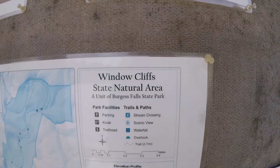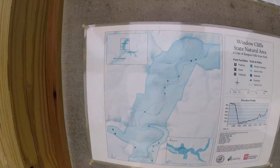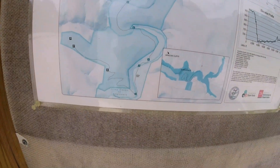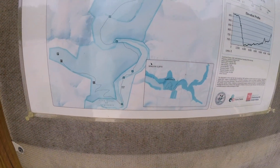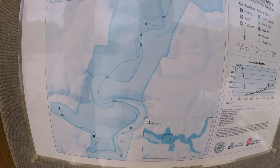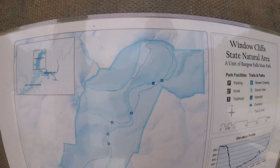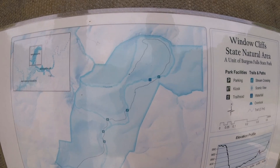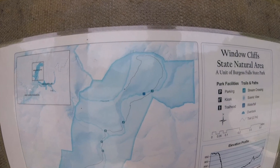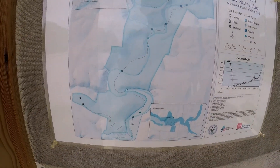Today we're at Wendell Cliffs State Natural Area, close to Burgess Falls State Park. Here's the parking area. We're going to come down and cross Kane Creek nine times in 2.7 miles to get back to Wendell Cliffs. It's a really beautiful area with some eroded bluffs that have formed natural windows. And of course you turn around and go back, so you'll be crossing the creek nine times going back out as well.